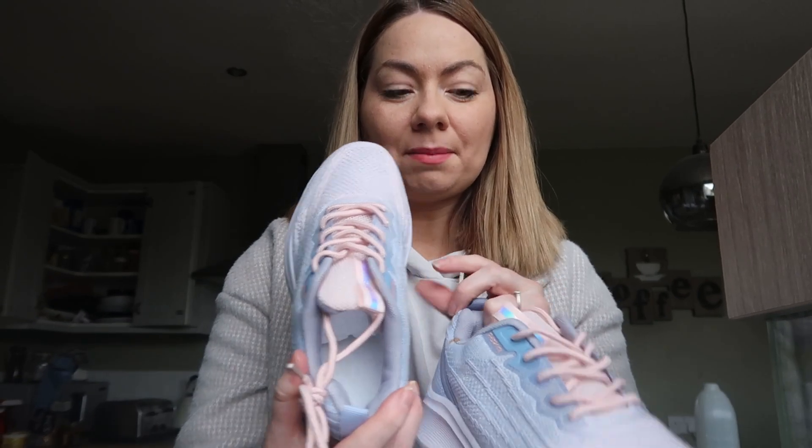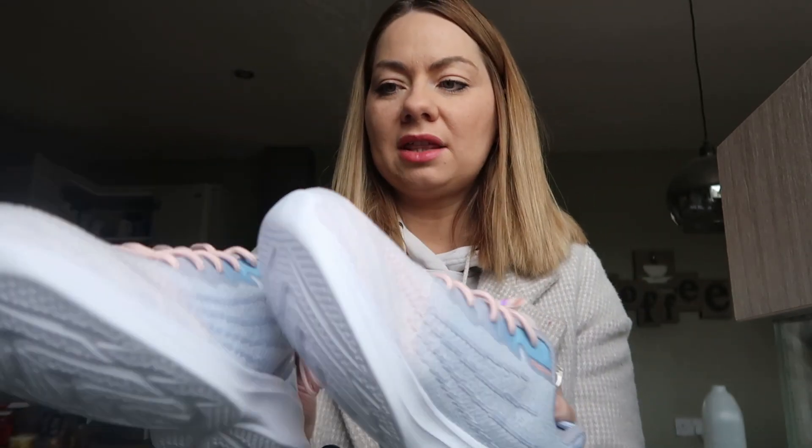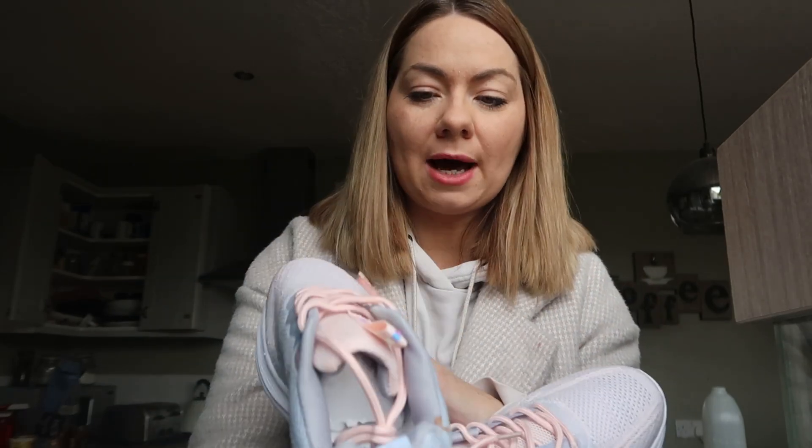I'm just about to do the school run and I just wanted to show you these absolute beauties of trainers I've received in the post from Fitville. How stunning is this colour — I just love it! These are running trainers but you can definitely wear them for casual wear as well. I do suffer with flat feet and they specialise with problematic feet like flat feet. Not only are they stunning but they're really comfortable.